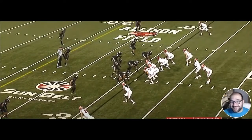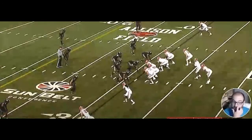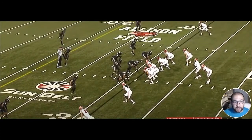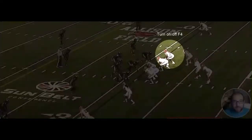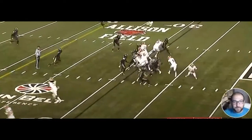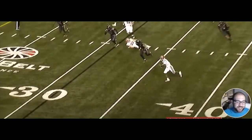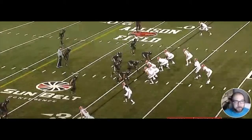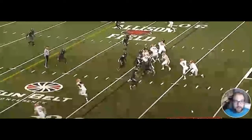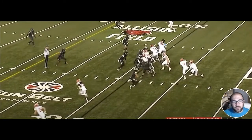Let's get into the first clip. I want to spotlight him here — he's actually playing the tackle position in this one. Let's go ahead and play it through and then we'll talk about it.